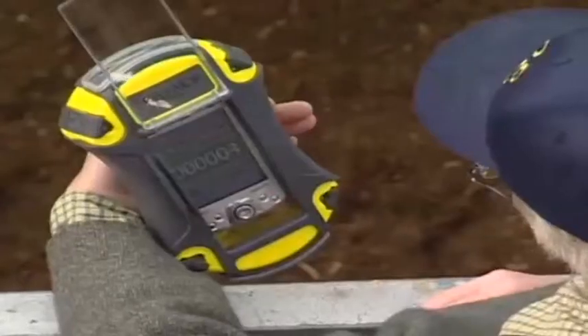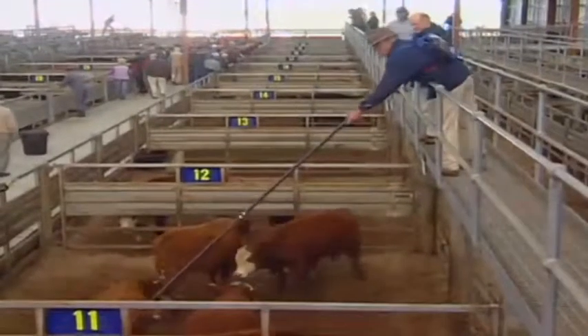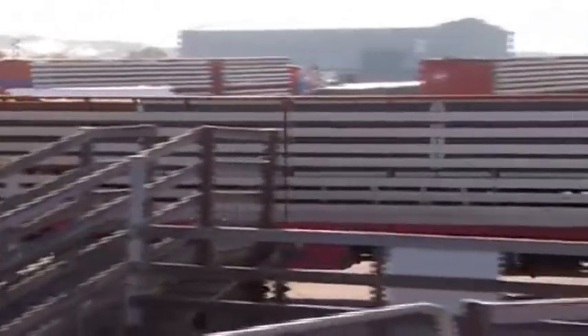With the NLIS, Victoria has become the world leader in electronic cattle identification and information management in sale yards. A good example of the NLIS at work can be seen at Warrnambool Sale Yard.